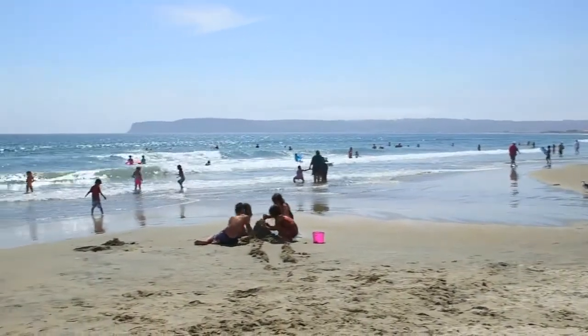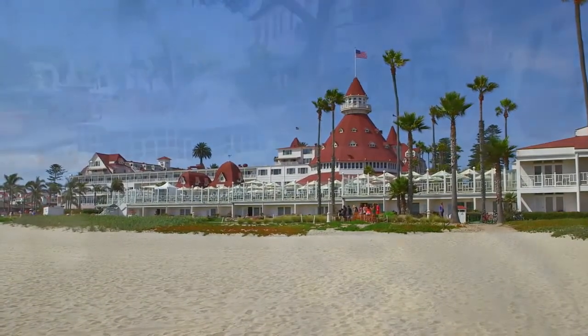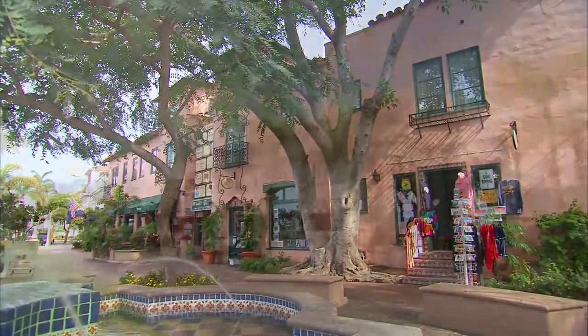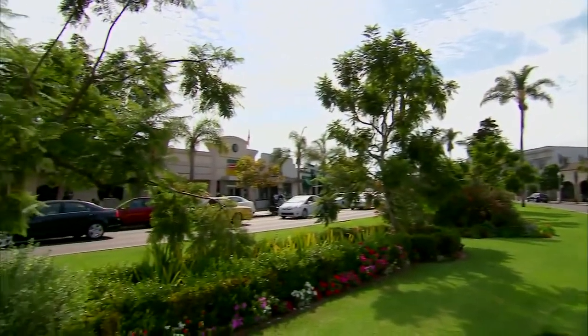With its postcard-perfect beaches, the sparkling Pacific, clear blue skies, and storybook backdrop of the Hotel Del Coronado, artists and photographers have been inspired by the beauty of Coronado Island for over a century. Gorgeous scenery abounds in the Crown City, and it's no surprise that visual and performing arts flourish in Coronado.